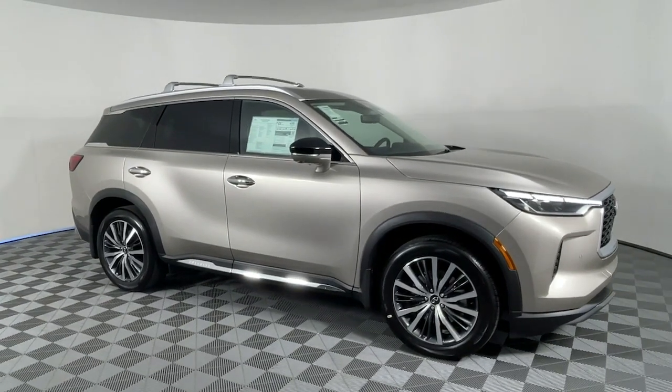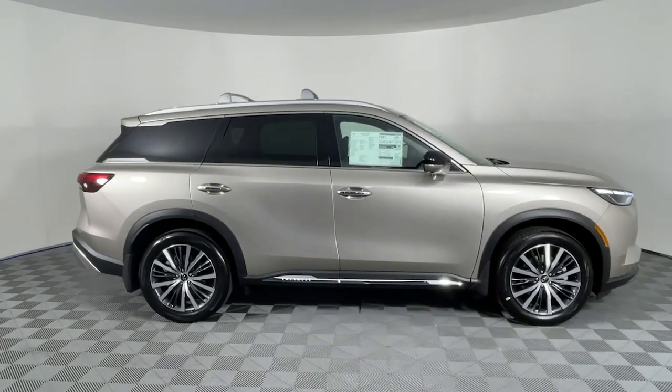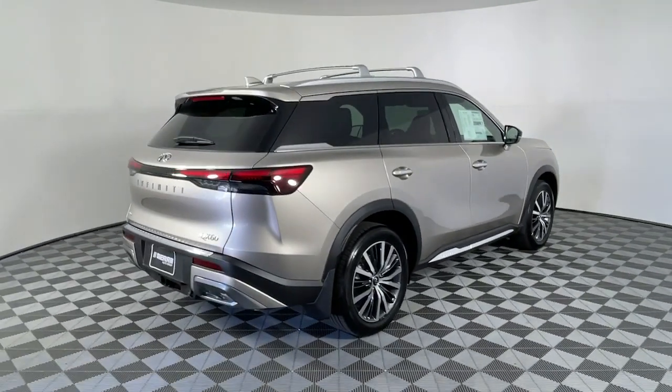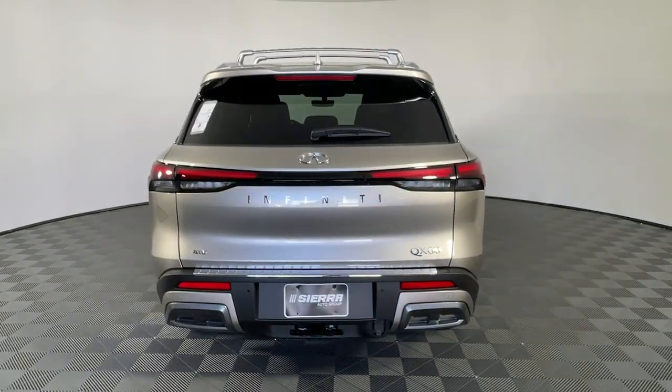Hop into the 2023 Infiniti QX60. Take a moment to view this family-friendly Infiniti QX60, the premium three-row luxury SUV that prioritizes comfort, safety, and performance, so you can make the most of your time on the road.